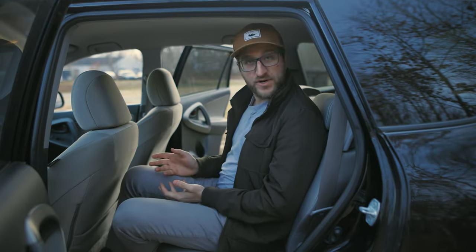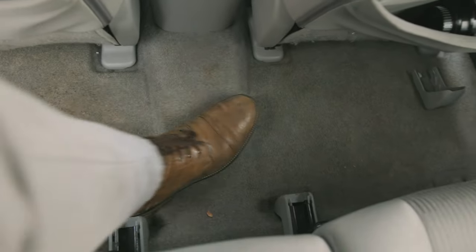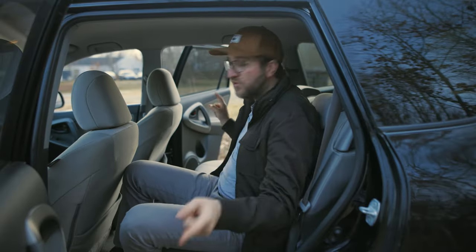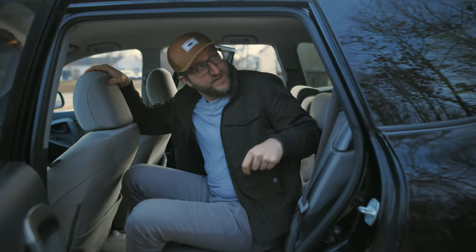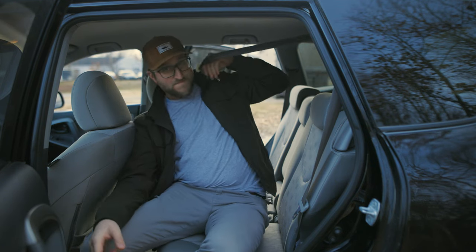The rear seats are pretty comfortable, although a little bit low to the floor. But the floor is nice and flat. You can recline these seats a fair bit. There are two cup holders in the door and two in the center folding armrest. Unfortunately, at least on this trim level, there's no HVAC vents back here. And if you reach for the seat belt for the middle seat, it's located in the roof in the back, which isn't very practical.